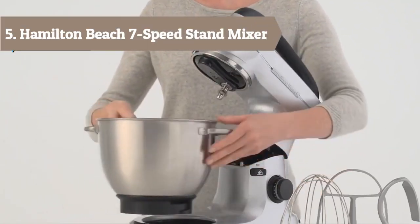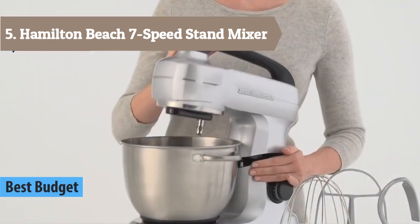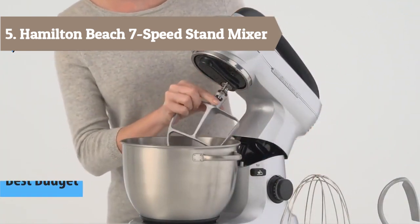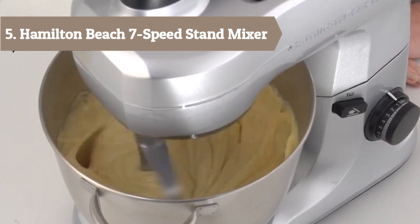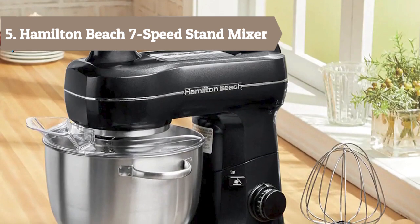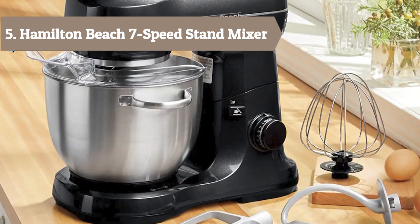At number 5 we have Hamilton Beach stand mixers, which save you time and energy while providing outstanding results. Their award-winning Eclectrix stand mixers are all metal, powerful appliances that offer excellent mixing performance and precise control at every speed. All Hamilton Beach stand mixers are designed for tough mixing and can handle even the thickest cookie or bread dough. For maximum versatility, Hamilton Beach also offers hand/stand models, so you can use the hand mixer for quick mixing jobs or place it in the stand for hands-free mixing.